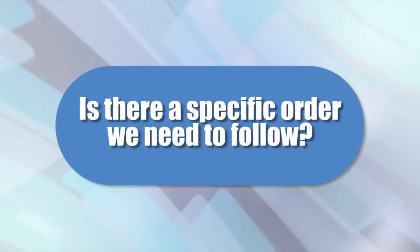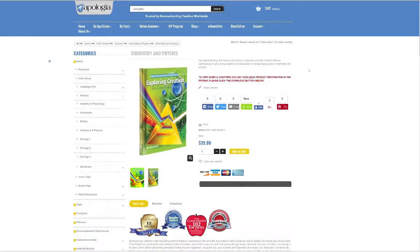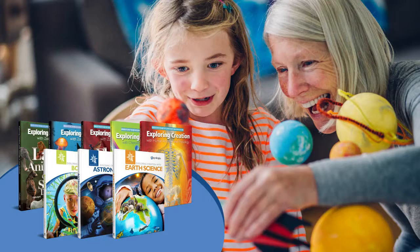Should we do the elementary science books in a particular order? No, and that's the beauty of the Young Explorers series. We recommend you begin with a topic you and your students believe to be the most interesting right now. Download the first lesson of each title at Apologia.com to explore them in more depth before choosing. Some parents find that the more complicated anatomy and physiology and chemistry and physics courses are best reserved for upper elementary students.